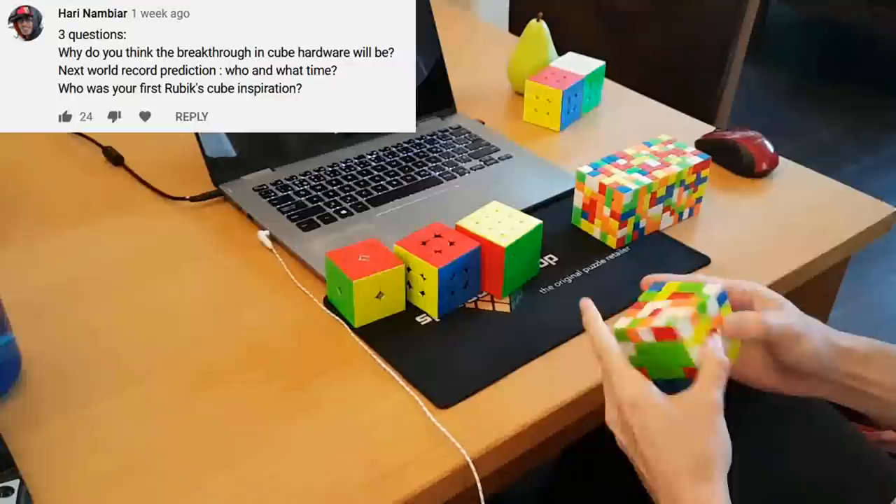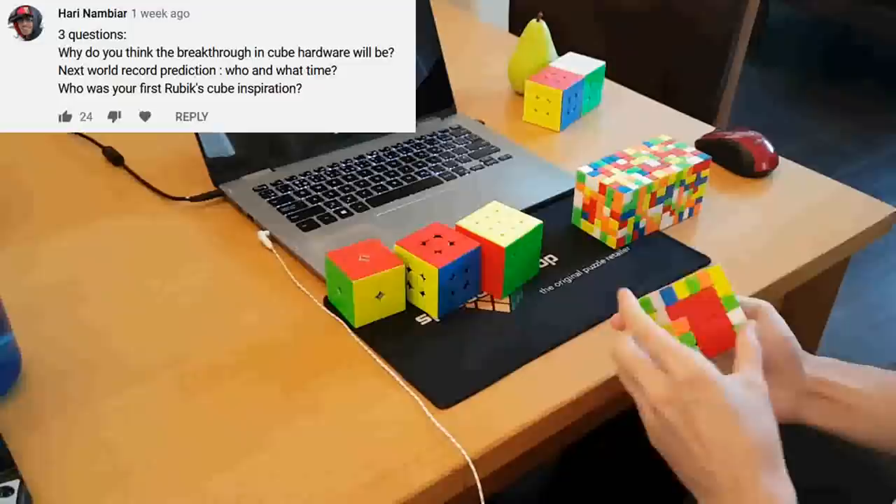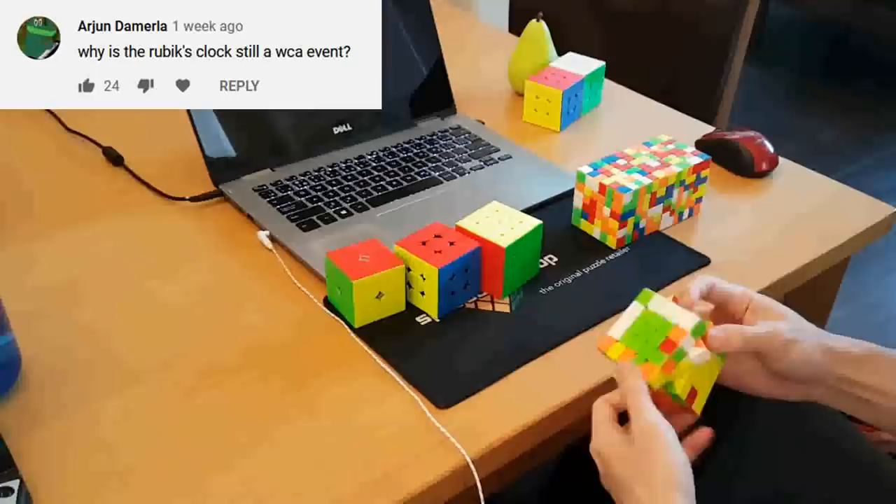Next world record prediction — who and what time? I'm going to say Max Park, no surprise there, but I'm going to go a little crazy and say he gets 3.47 and ties the world record. Who is your first Rubik's Cube inspiration? As I mentioned in my cubing life stories, the first person I really saw cubing and made me realize this is a thing people do was Yu Nakajima.